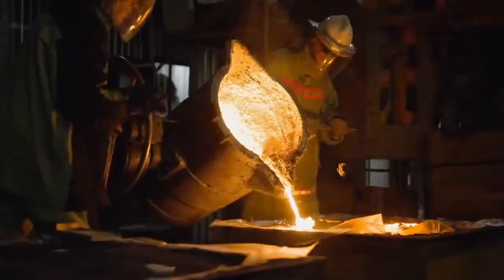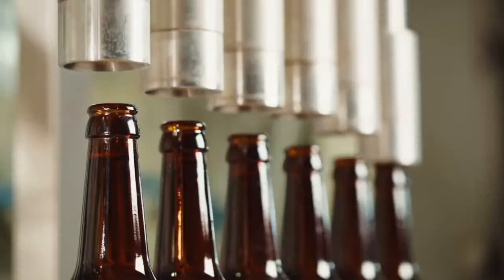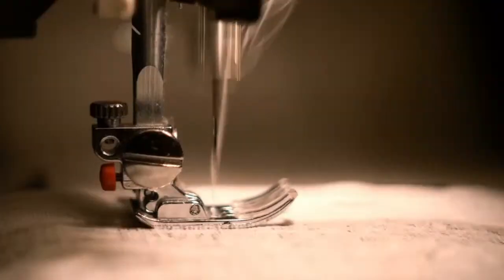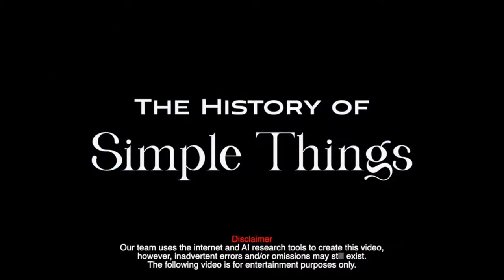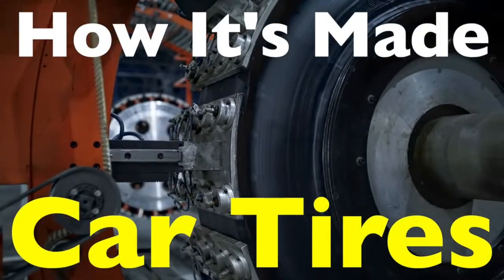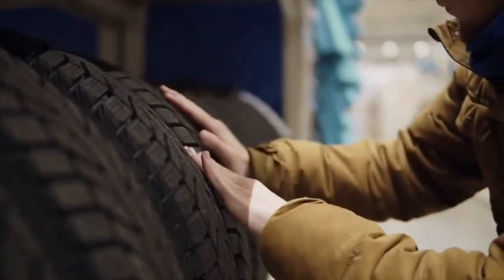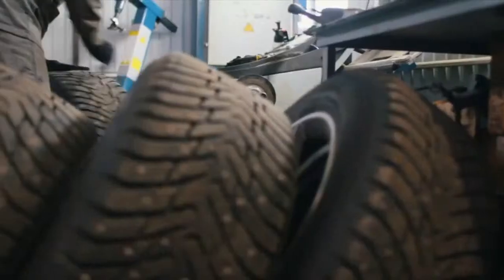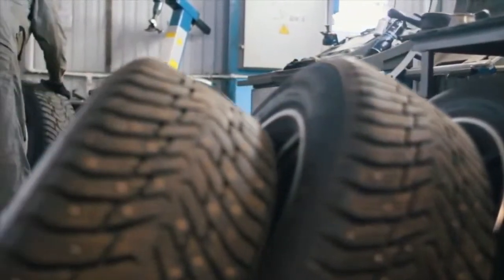Welcome to the History of Simple Things, where we delve into the fascinating history behind the little things that shape our world. In the heart of nature's bounty lies the humble beginnings of an invention that revolutionized transportation – the tire. Join us on a journey through time as we unravel the intricate history of tire manufacturing.